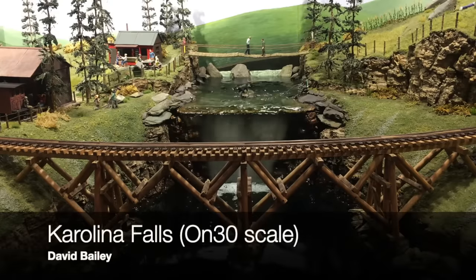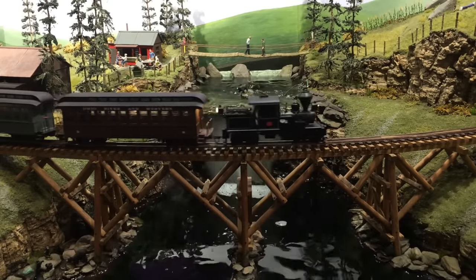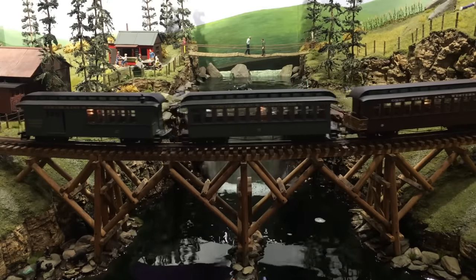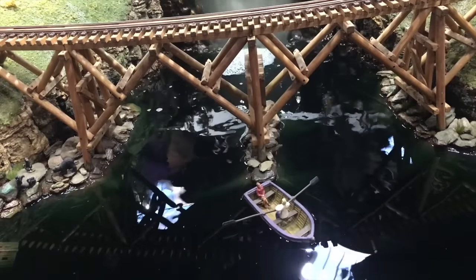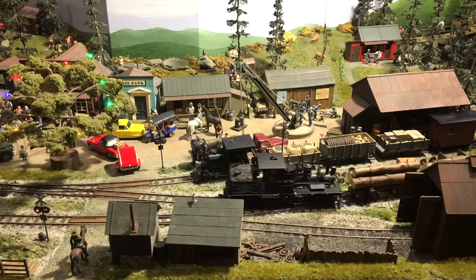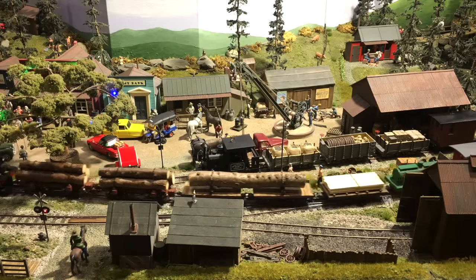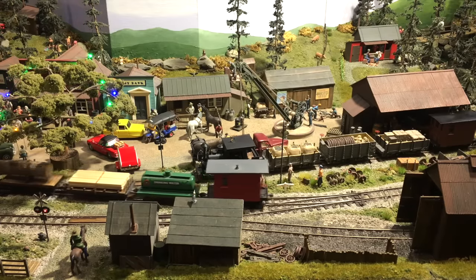From a wintry scene now to something positively balmy. Carolina Falls is a gold prospecting scene by David Bailey, with a real waterfall with 2,000 litres per hour cascading into the ravine below. The layout is a basic oval with a passing loop in the station and a four-track traverser in the fiddle yard. And it wouldn't be complete without what looks like Vellboy's yellow Robin Reliant in the background.